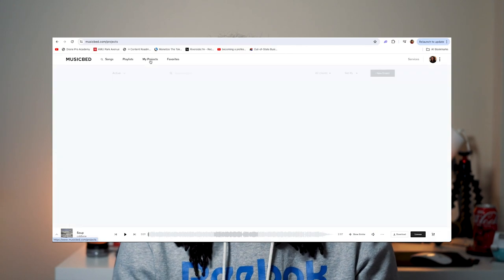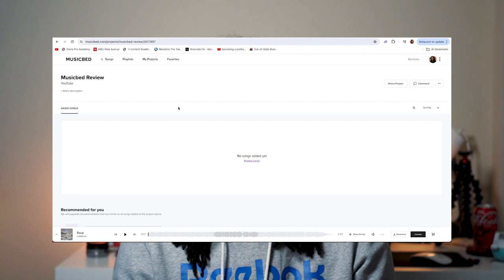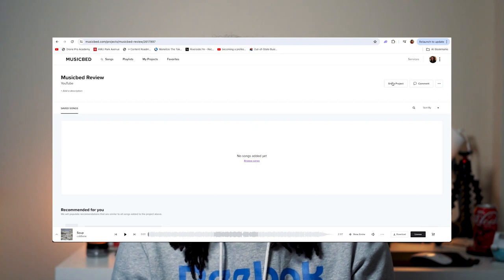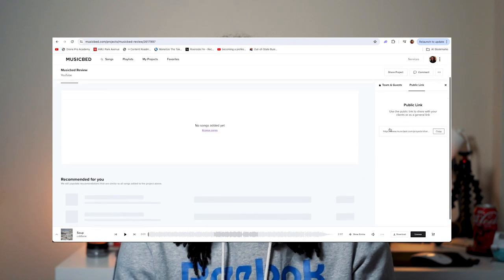Other features that are not exclusive to Musicbed include playlists, favorites, sync ID, projects, and other things like that. The projects feature allows you to create a project where you can save songs you think might be interesting or fit that project. It's also available for collaboration, so if multiple people are searching for music for a project, they can all go in and add songs. Again, this is a feature I'd consider more geared towards filmmakers than everyday content creators unless they have a team.